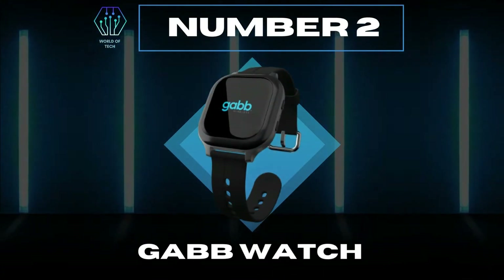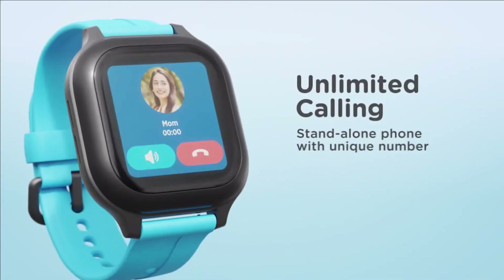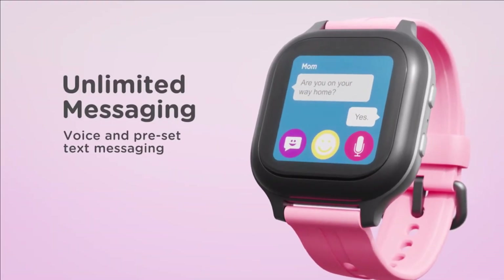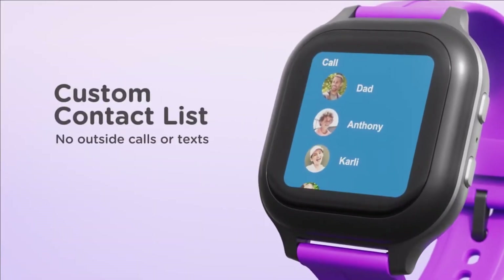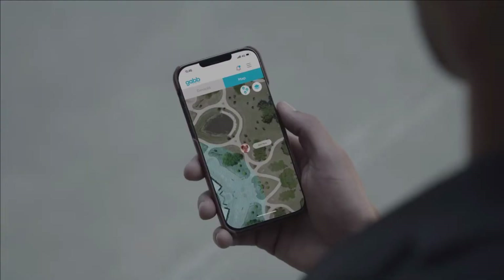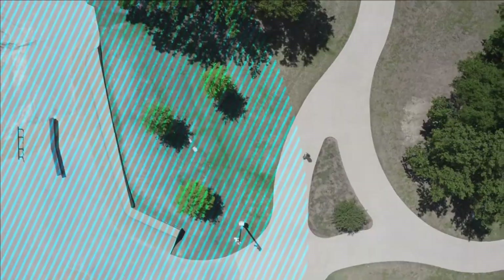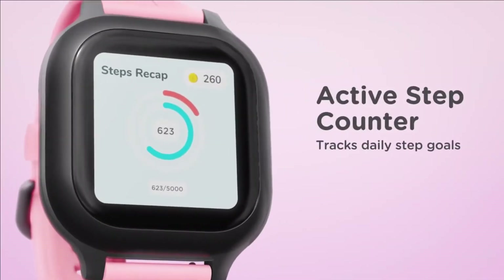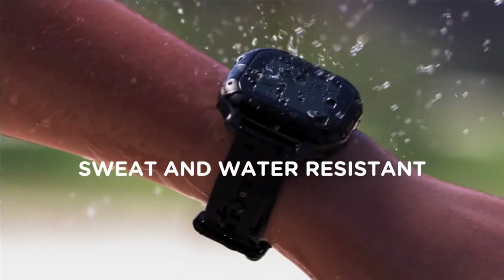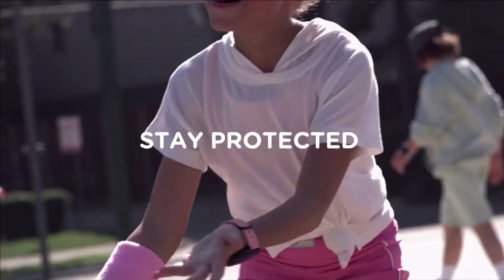Number 2: Gab Watch. Stay connected with unlimited calling — it is a standalone phone with a unique number. Also offers unlimited messaging by voice and preset text messaging. A custom contact list makes sure an unknown person can't contact it. SOS button for emergency dialing. Locate your child in real-time with active GPS tracking. Create safe zones and get notified when your child leaves or enters them. Track daily step goals with an active step counter. Connect with the GabGo app. Sweat and water resistant. Stay protected and connected with Gab Watch.